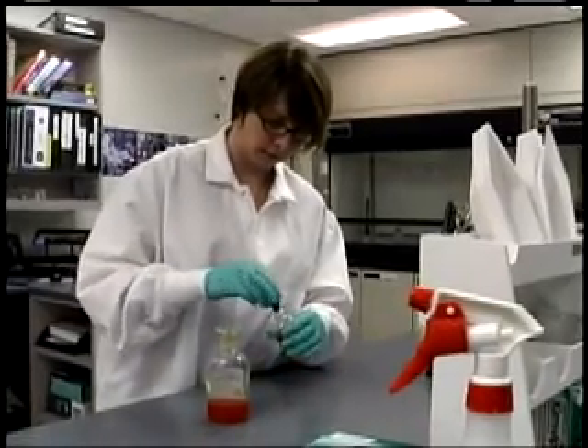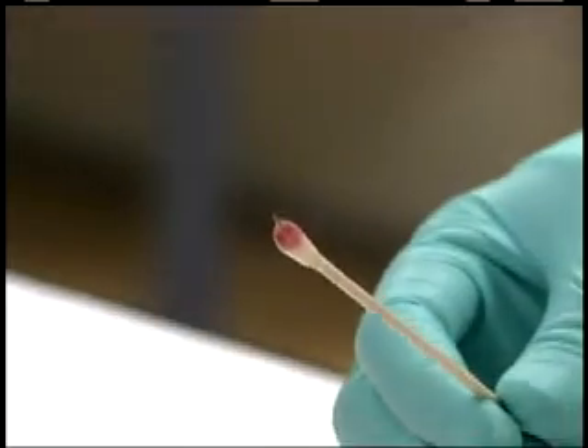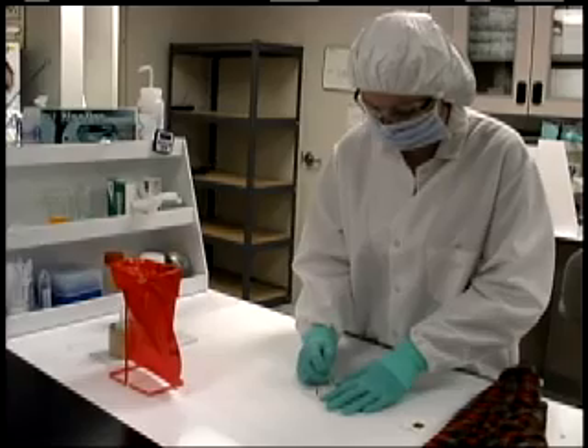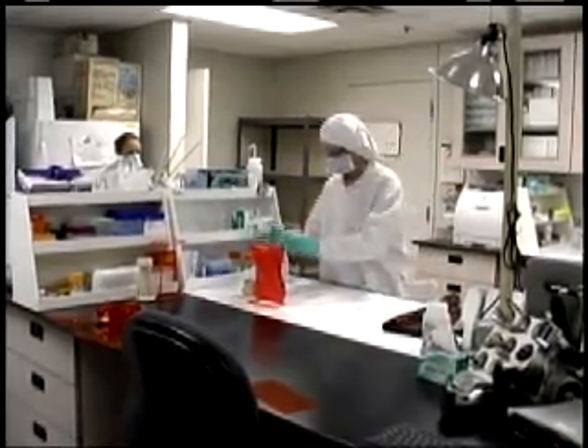Nebraska State Patrol crime lab analysts do not respond to crime scenes, but instead focus on analytical forensic laboratory analysis. It is the job of the NSP forensic scientists to take the evidence presented and conduct a thorough examination regardless of the outcome. We're not involved in the crime scenes, and we are very focused on what we have been requested to do and the types of analysis we perform.